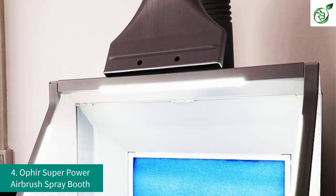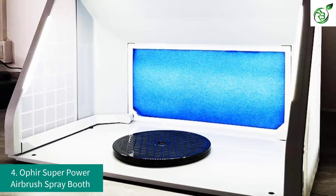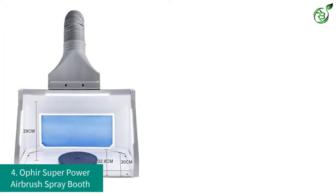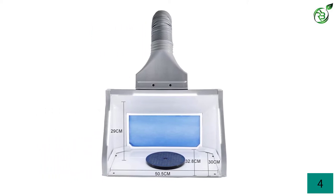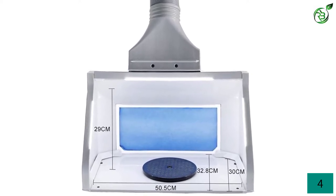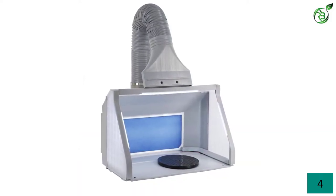Number 4: Ophir Super Power Airbrush Spray Booth. Ophir is a renowned American brand of airbrush spray booths, established in 2012. Their airbrush spray booth is famous worldwide as it operates in voltage ranges from 100 volts to 240 volts, and thus can be used in any country. It is designed so that you can easily carry and deploy it anywhere you go. With a 7.5-inch diameter turntable, you are able to paint every hidden part of your painting object.